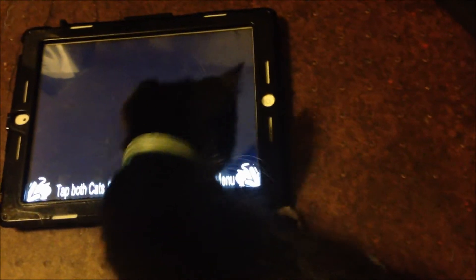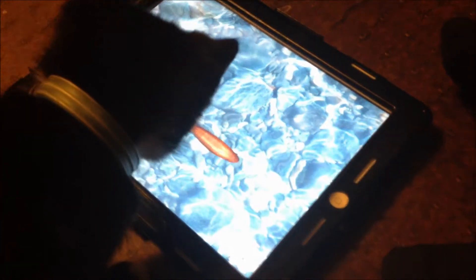Okay, I want to try a different one. We're going to do the fish next. Look at the fish, Lily. She likes the fish! She's moving the whole iPad trying to get it.